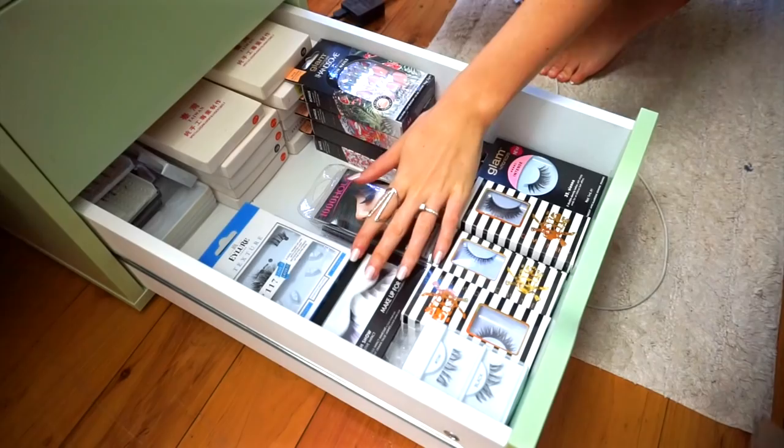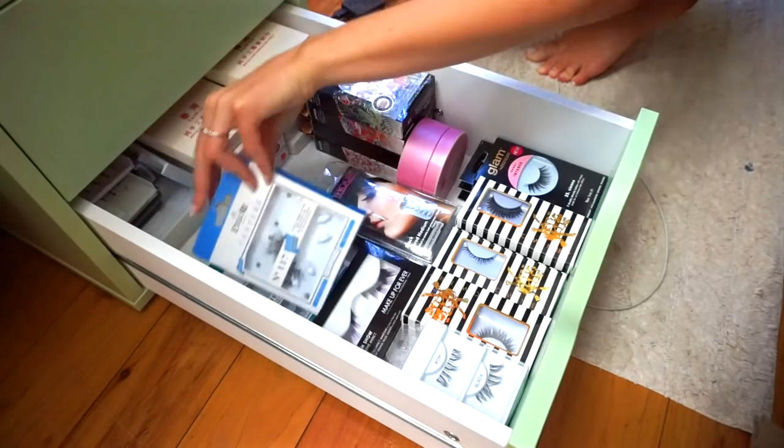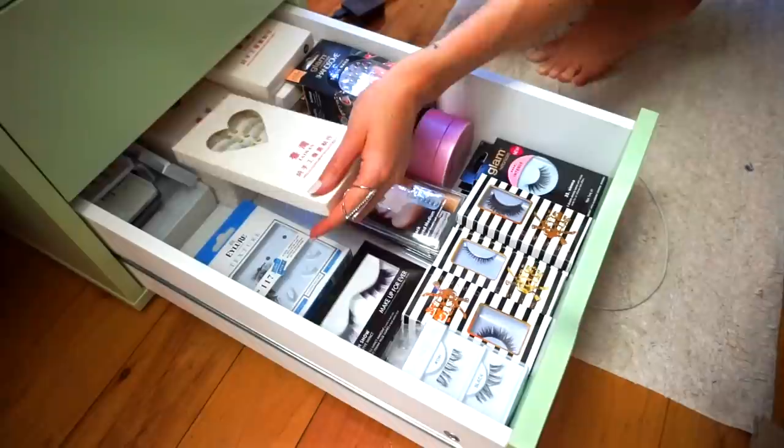In here are all my eyelashes, all my false lashes. Over here I've got some Eyelua eyelashes — these ones are Eyelua Texture No. 117 lashes. I've also got some volume lashes down there. I've got some Makeup Forever lashes here. I've got some individual lashes — I like wearing these a lot. Back here I've just got some really cheap eyelashes that I got from eBay or Amazon back in the day.